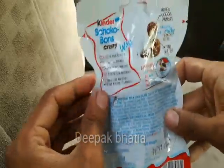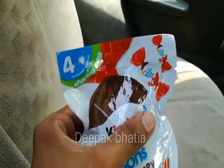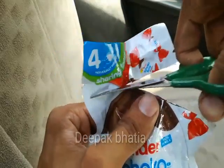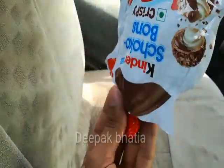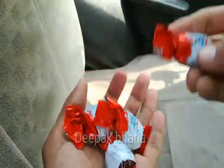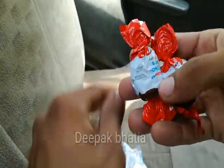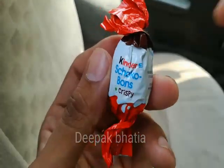Let's cut from here and see — these are the Kinder Joy's Cocoa Bone toffees. We get four Kinder's Cocoa Bone toffees in this pack. This is the toffee by Kinder.